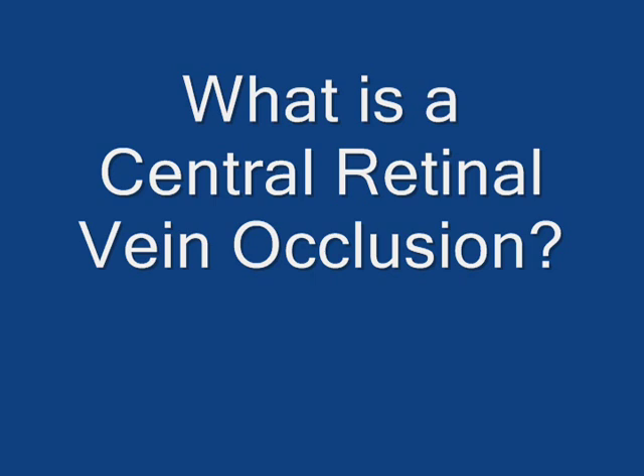So what is a Central Retinal Vein Occlusion? The word occlude simply means to stop up or obstruct. In this condition then, the vein that carries blood out of the inside part of the eye, the Central Retinal Vein, becomes fully or partially blocked. Let's take a minute to look at what that means.